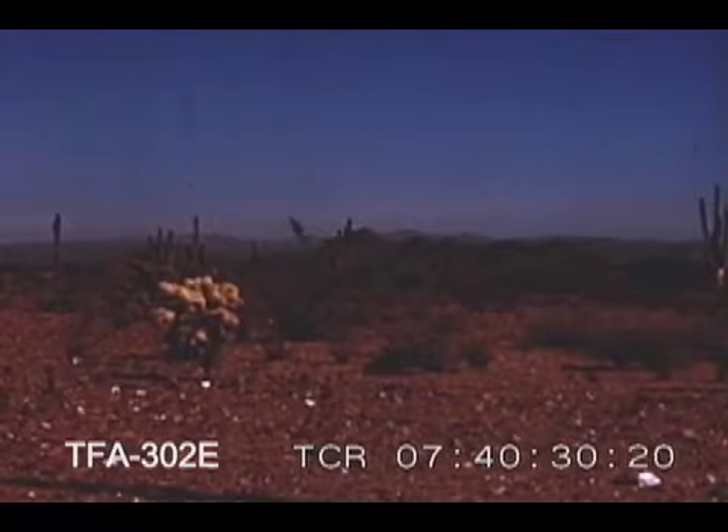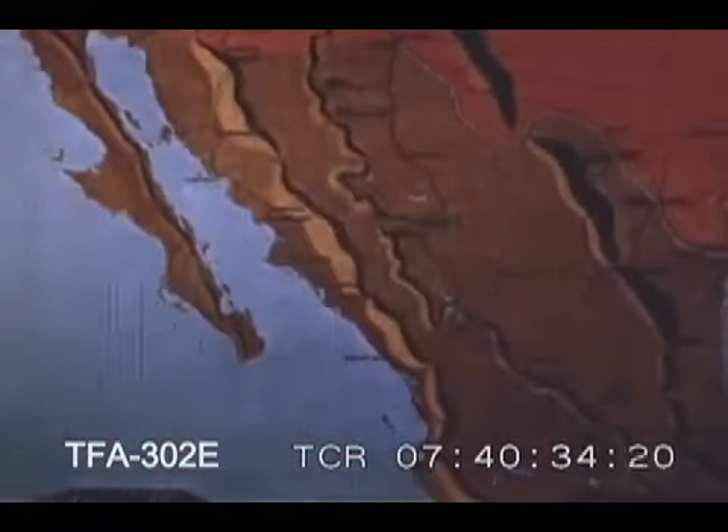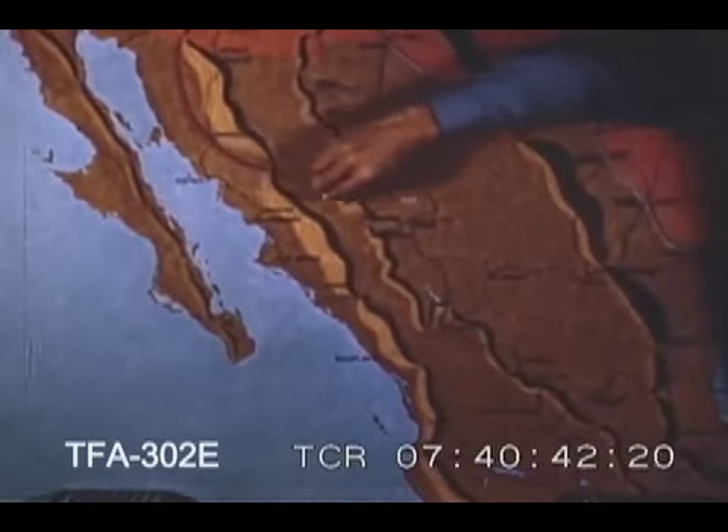Much of northwestern Mexico looks like this. It's mostly desert country, very much like our southwestern United States. But here irrigated farming is bringing new crops and prosperity on both sides of the border.